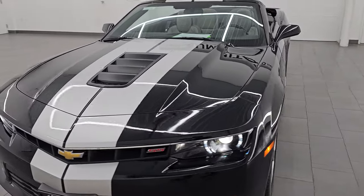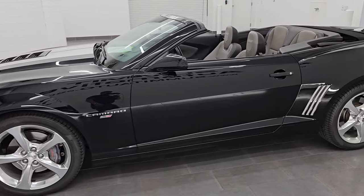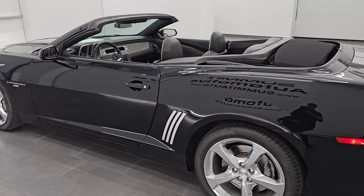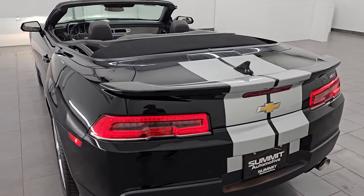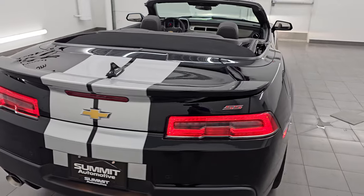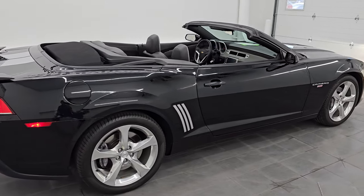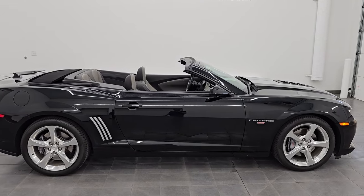I don't think you'll find too many 2015 convertibles as nice as this one. I did do one last night that was very similar — except it was white with orange stripes — that was a very nice car as well. We've got them all at our website. And I would ship this one anywhere: California, Texas, New York, Florida. Whoever is going to get this one is going to be very happy with the quality and condition.